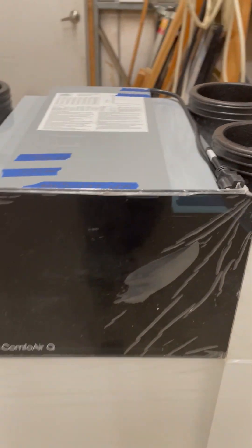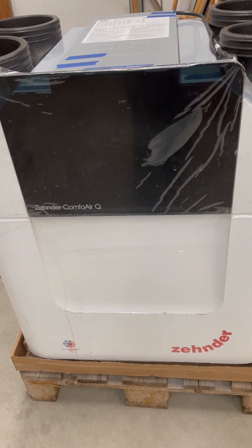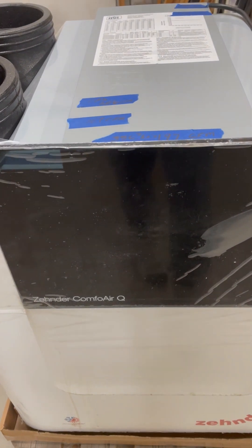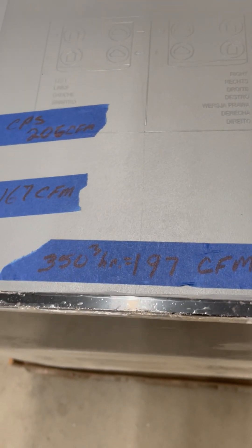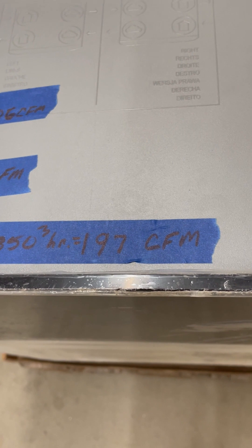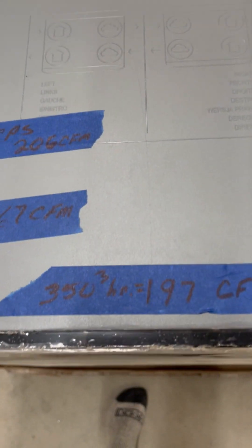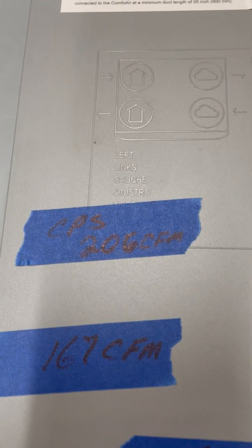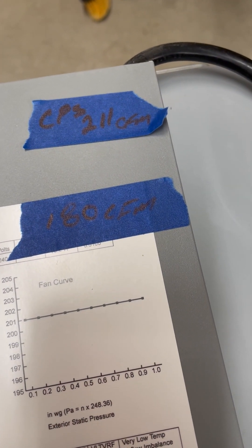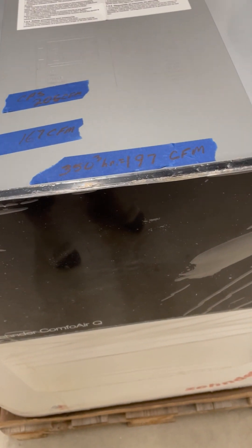Meanwhile, this similar size system here, which is a Q350 — and if you divide the 350 by 1.77, you'll get around 210 CFM — we tested this one. These are self-commissioning systems too. It's about 200 CFM, that's 350 meters cubed. I tested two different devices that actually measured this. This device said it had 350 meters cubed per hour after commission, and I measured 206 on the supply side, and then on the exhaust side there were 211, so it's actually performing quite a bit more than what it's claiming to perform.